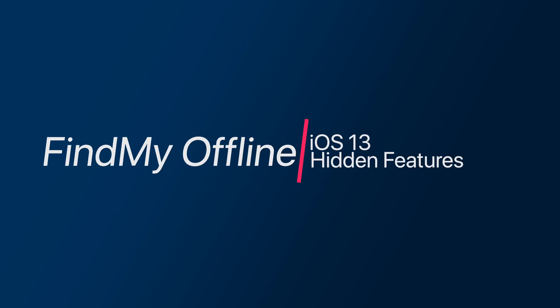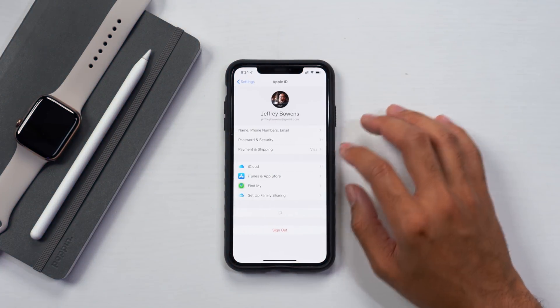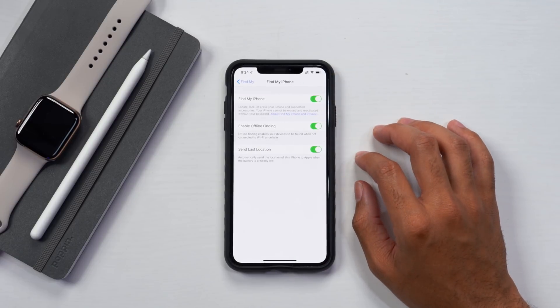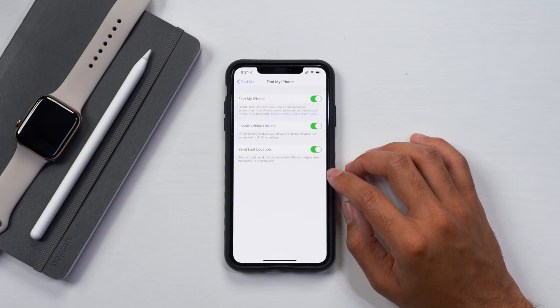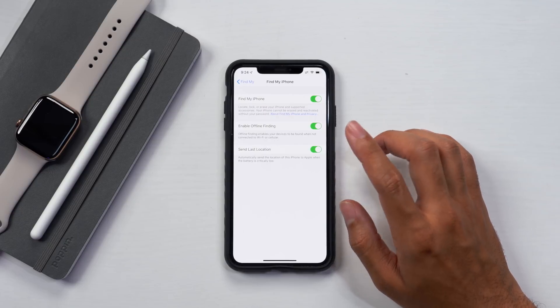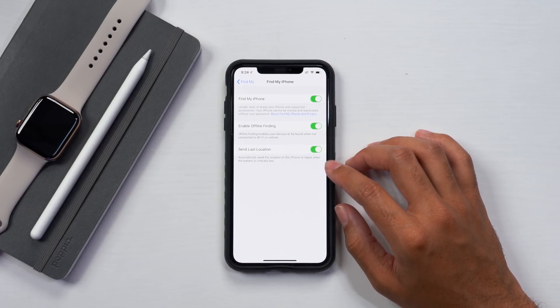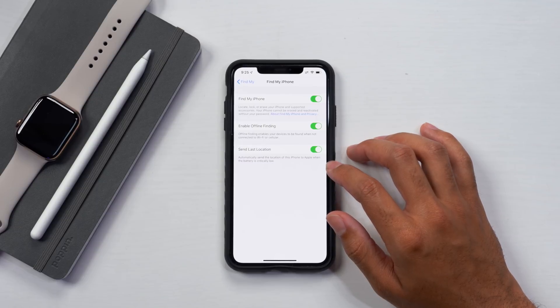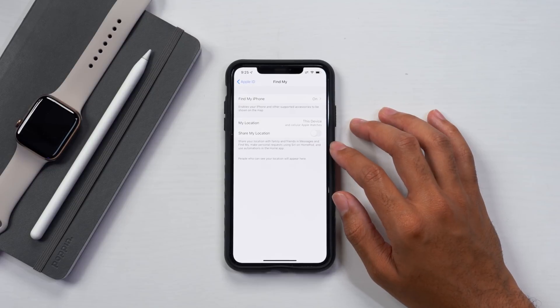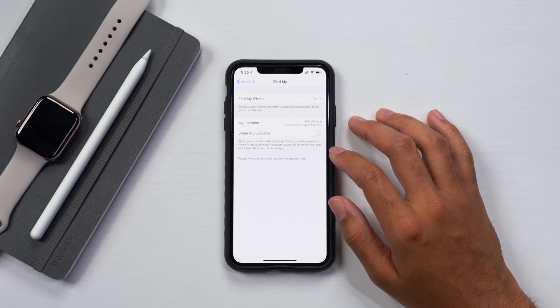The last and final setting for iOS 13 that you should definitely be changing is the find my offline finding. Go into your iCloud menu, go to find my, and make sure that find my iPhone is activated. Within this menu, you have the ability to enable offline finding, which enables your devices to be found when not connected to Wi-Fi or cellular by connecting to other iPhones and Apple devices via Bluetooth. Have that turned on if you want your devices to be found when lost or stolen even if Wi-Fi or cellular is severed. As a bonus, I also recommend having send last location turned on, and you can share your location with friends and family in the messages and find my apps.